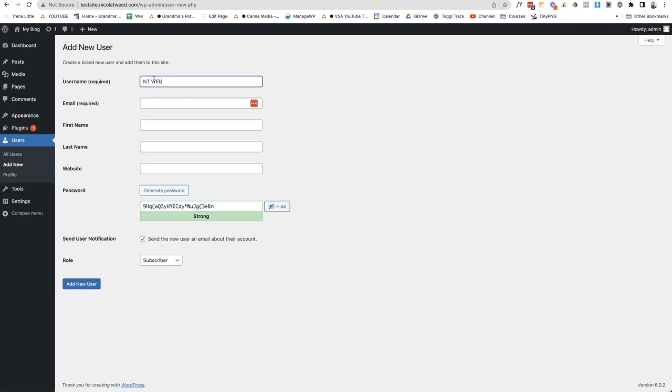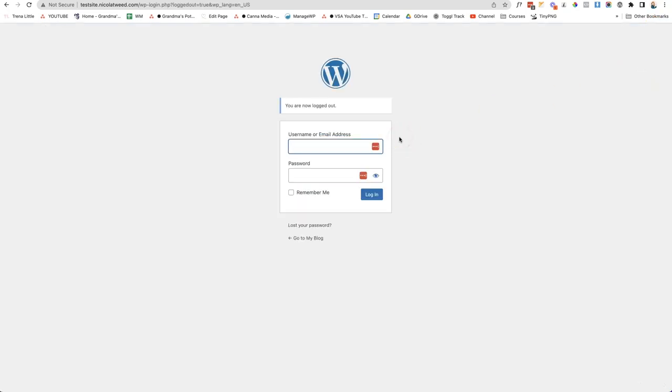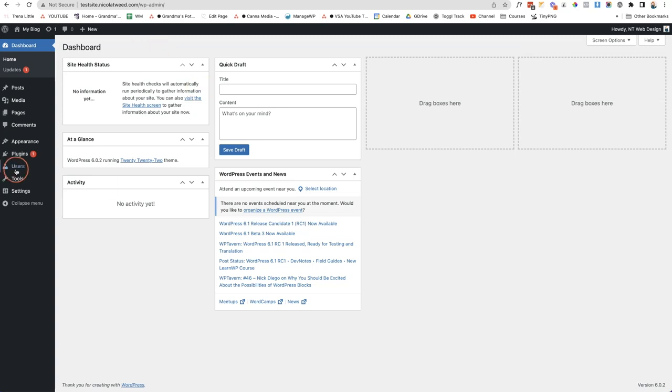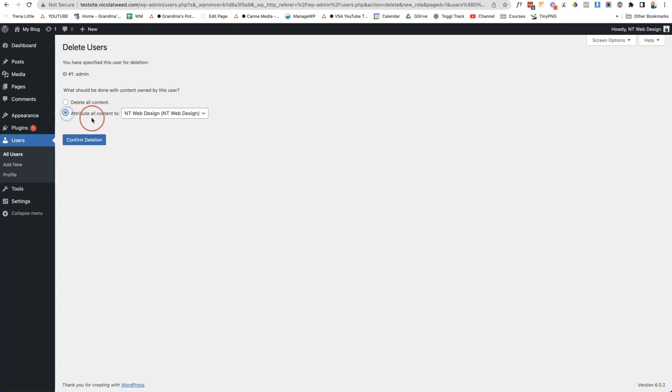Call the new user something like NTWeb Design, put in your email address, choose a different email, change the password, and make sure the role is set to Administrator. Click Add New User. Then log out of your admin account and log in with the new details. Go back to users, select the old admin account, go to the dropdown, click Delete and Apply, then attribute all the content to the new user and click Confirm Deletion.